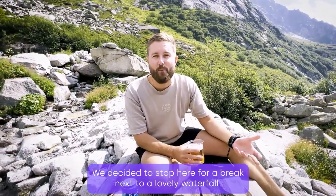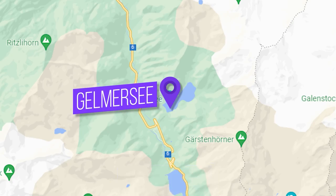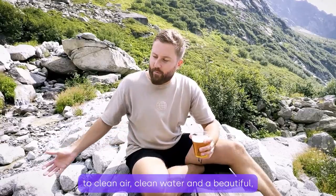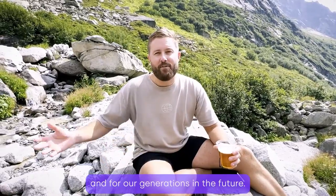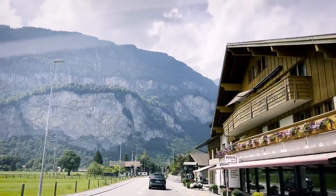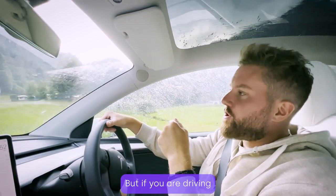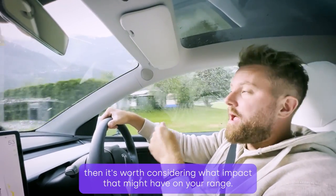We've decided to stop here for a break next to a lovely waterfall at Gelmasy Lake on top of the mountain. I've got a beer that's been chilling in the lake, and I can't help but feel that everybody could have access to the clean air, clean water and a beautiful, thriving environment — for us today and for future generations. We can't always get perfect weather in Europe, even in summer, but if you're driving for a long period in the rain and on wet roads, it's worth considering what impact that might have on your range.